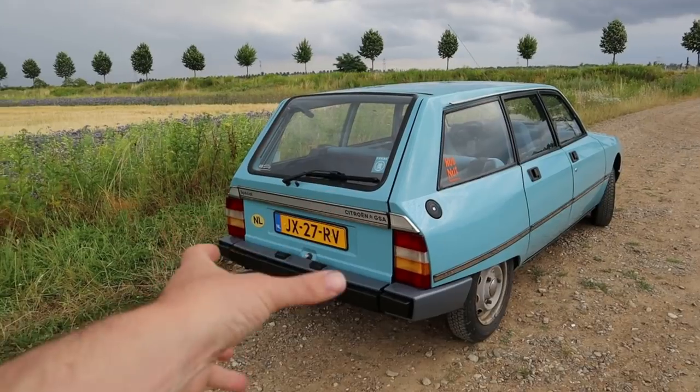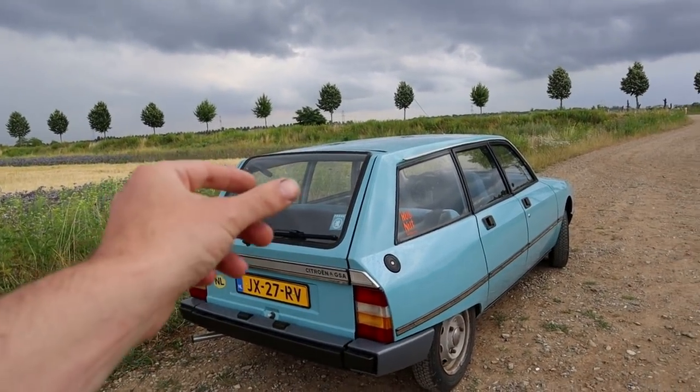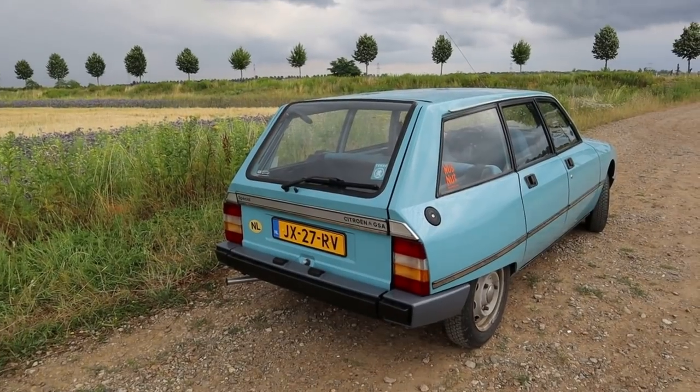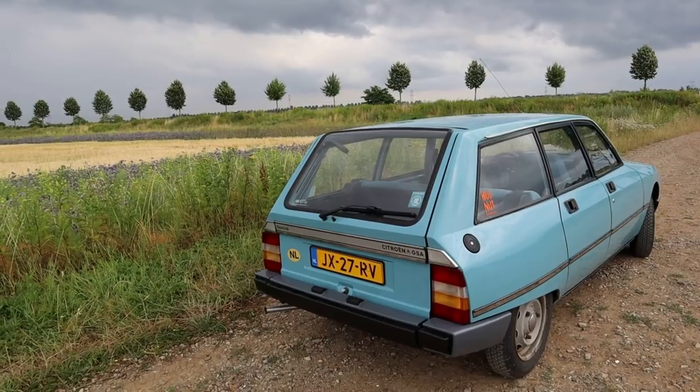The rear lights are very similar to the GS before it. Very early GSs had what was called cathedral rear lights, then they upgraded to these rear lights which they just kept on the GSA estate. The GSA saloon had entirely different rear lamp clusters.